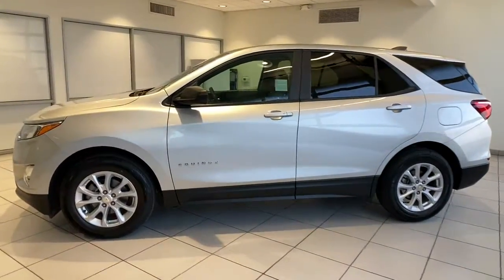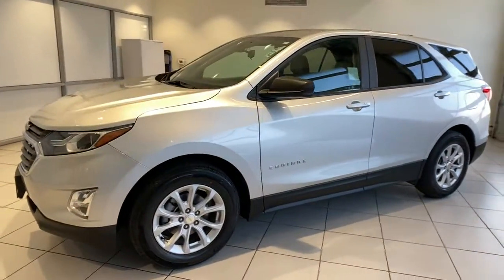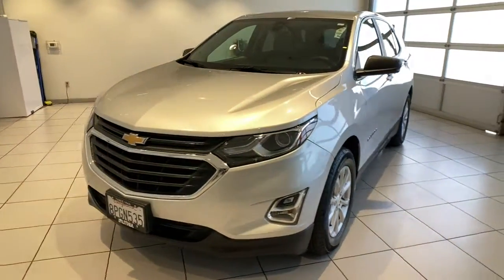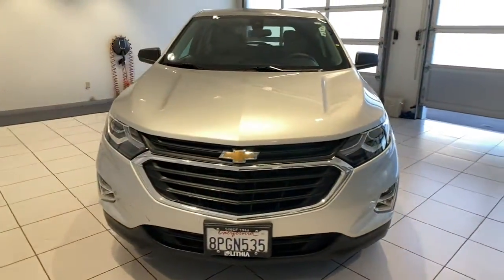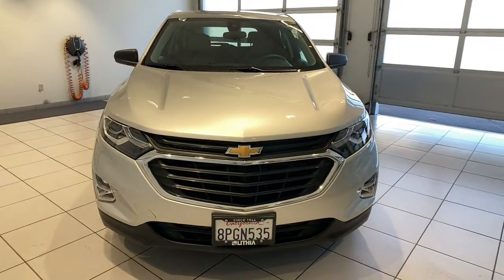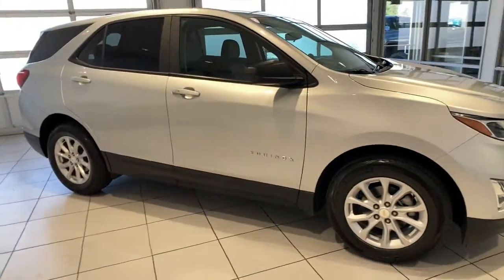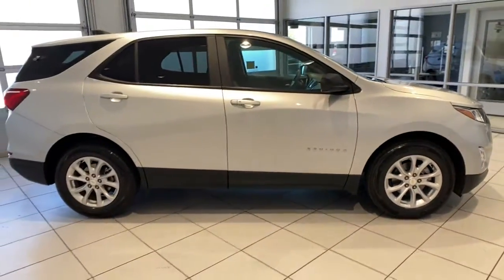You will be amazed by this 2020 Chevrolet Equinox. With less than 50,000 miles on the odometer, this vehicle stands out from the rest. The Equinox delivers advanced safety features, family-friendly passenger comfort, technology that keeps you connected and entertained, ample cargo space, and sculpted styling.